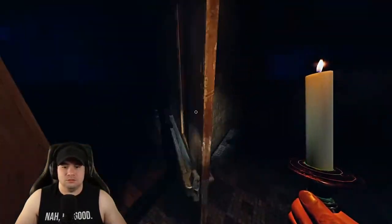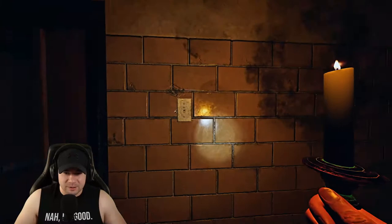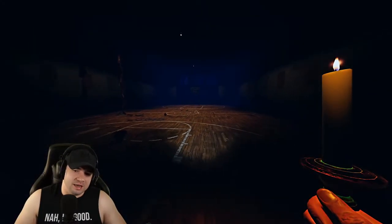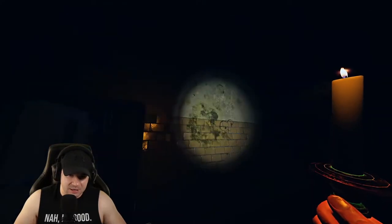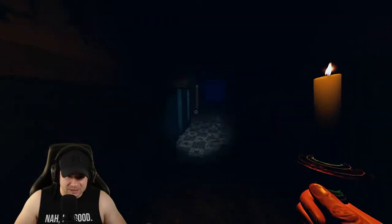In the basketball court, I wouldn't really recommend hiding there, especially if you're dealing with a really fast ghost. If it's a slower one, you might be able to get out the other side. But there's not really many places to hide in there.